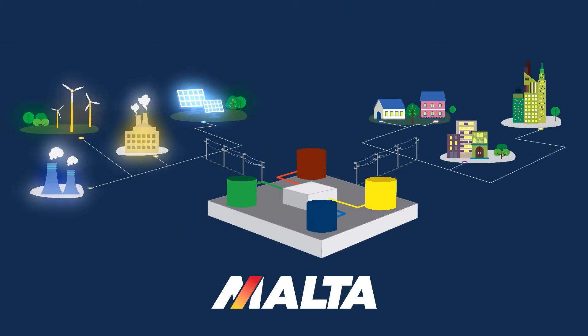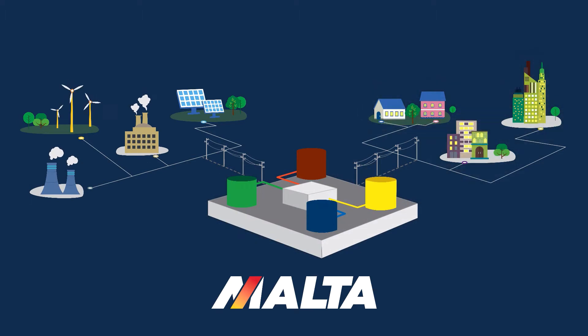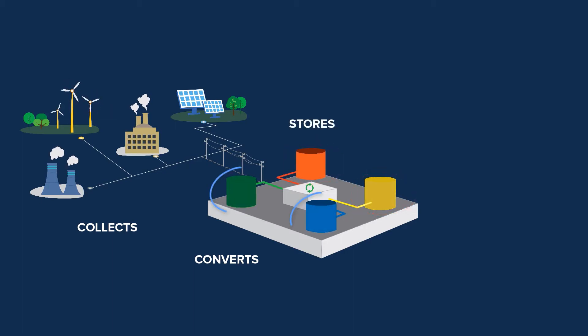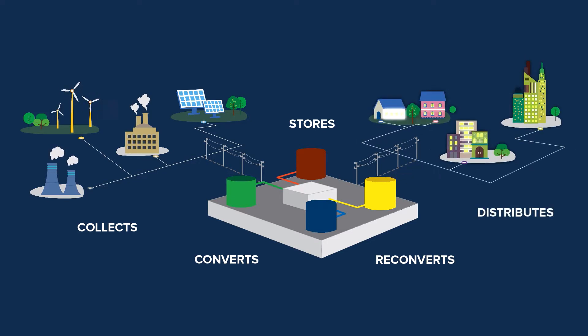The Malta system collects electricity from any power source, converts and stores it, and can dispatch it when needed. Here's how it works. First, energy is collected from renewable, fossil, or any other source as electrical energy and sent to storage. The electricity drives a heat pump which converts electrical energy into thermal energy by creating a temperature difference. The heat is then stored in molten salt while the cold is stored in chilled liquid. When electricity is needed, the temperature difference is converted back to electrical energy by a heat engine, and electricity is sent back to the grid, effectively time-shifting energy from when it's generated to when it's needed the most.